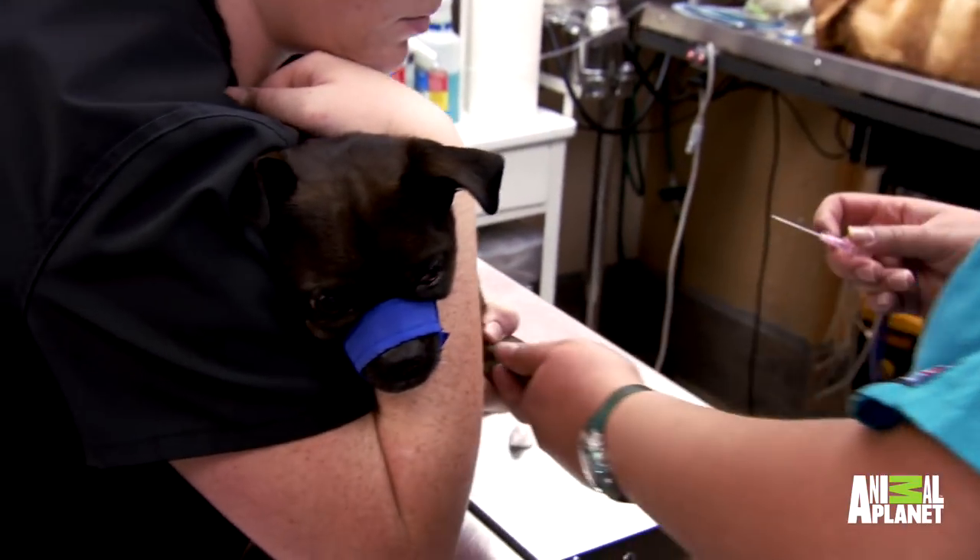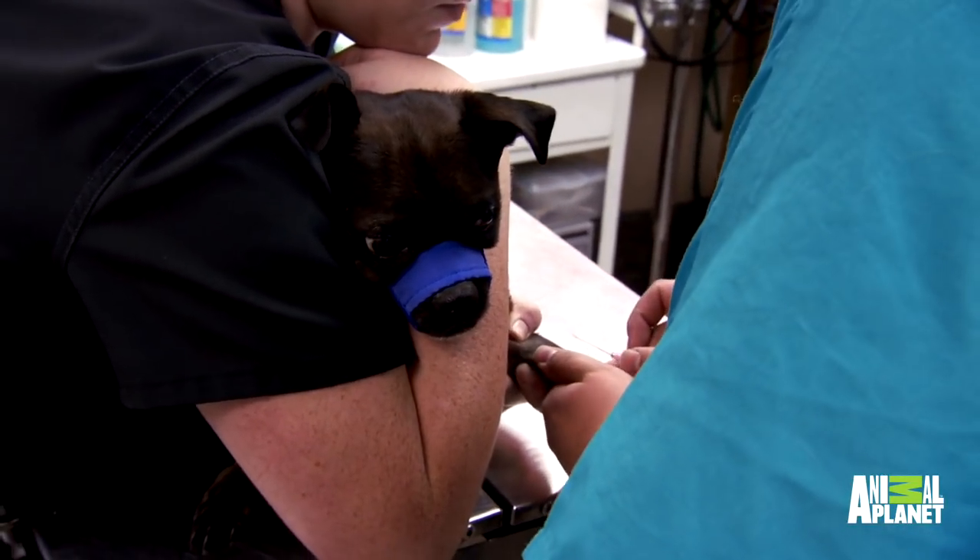I'm going to place an IV catheter so we can deliver IV fluids. When emergencies come in, it's my job to stabilize the animal as quickly as possible.